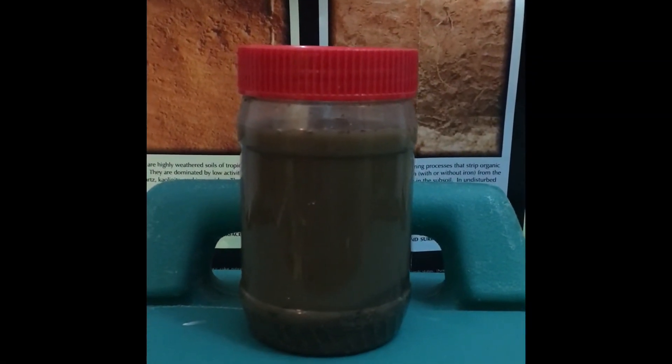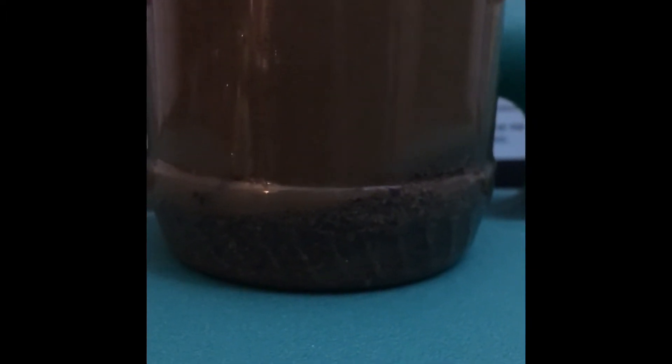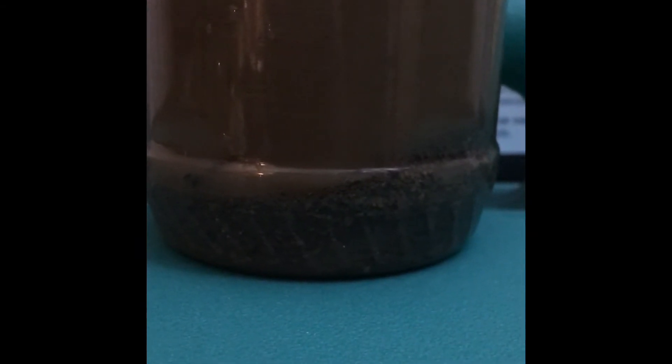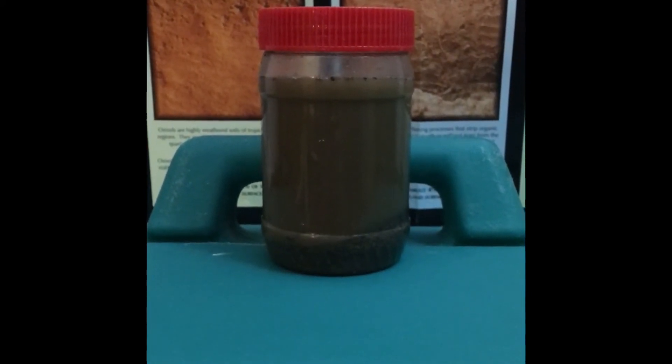Check in with your soil shake every hour and watch as the larger particles like sand settle to the bottom. The next size particle, silt, will form a layer on top of the sand, followed by the smallest particle, clay, settling on top. The clay is suspended in the water right now, giving it that milky, muddy appearance.